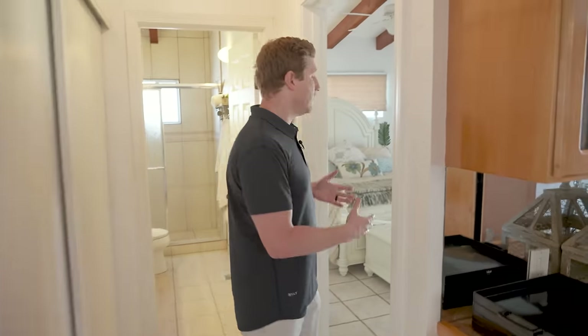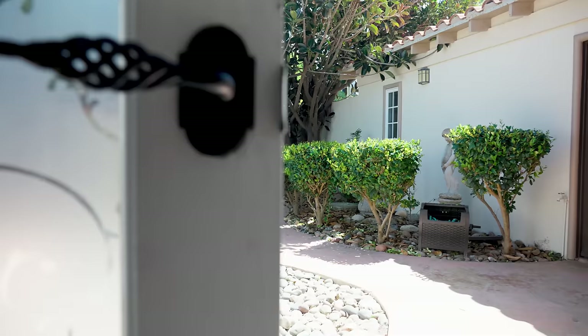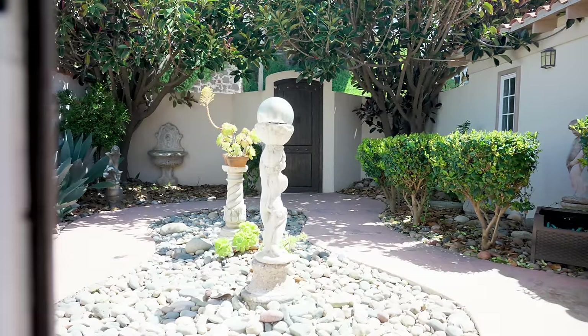The main level features two bedrooms and two full bathrooms. We're entering one of the bedrooms right now. What I love most about all four bedrooms is that each one has access to the outdoors. This one towards the front has access to the private entryway we already showed you, and the other three have access to a terrace that overlooks the ocean.